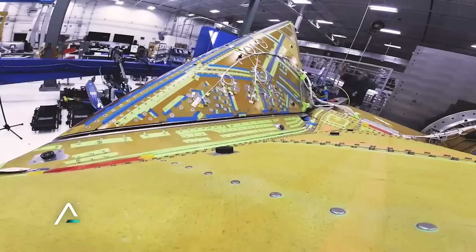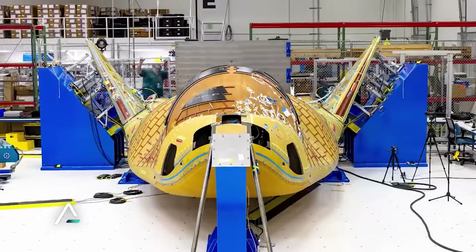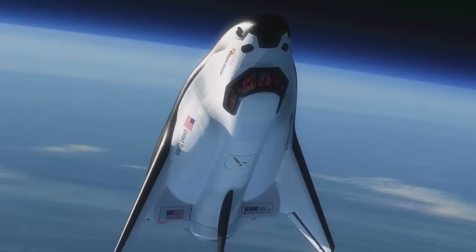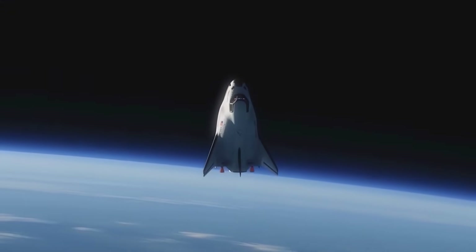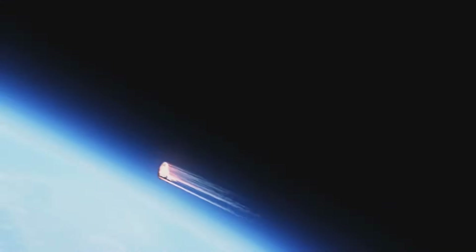Once separated from Dream Chaser, the cargo module burns up safely in Earth's atmosphere, while Dream Chaser glides back gently onto Kennedy Space Center's runway. Since Shooting Star is disposed of on every CRS-2 mission, Sierra Space Corporation will maintain a production line to support all subsequent Dream Chaser missions. With Dream Chaser being a reusable platform, the company will need to produce Shooting Star modules at a quick pace, ideally improving the process over time to ensure Dream Chaser is not limited by this spacecraft.